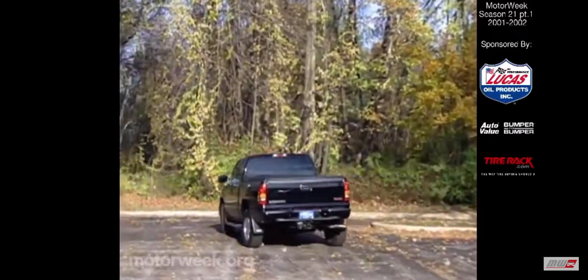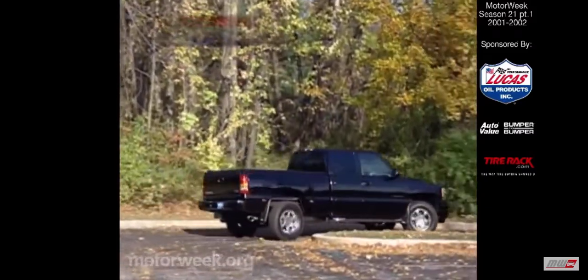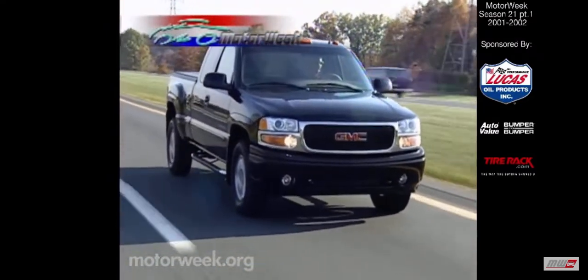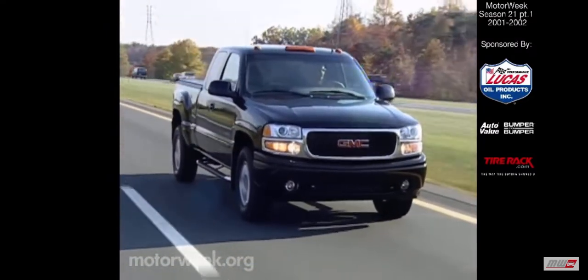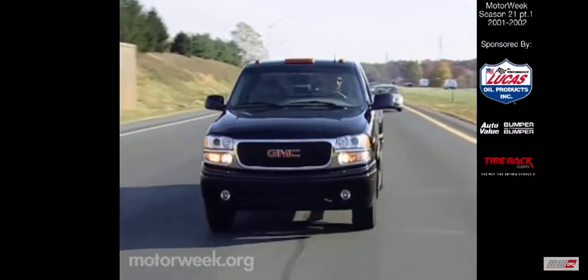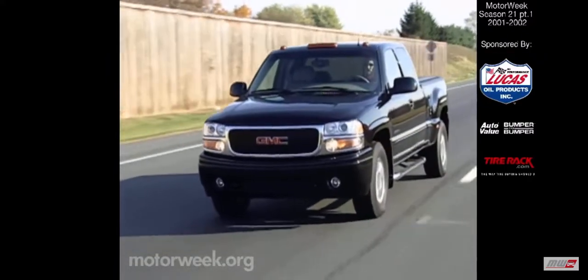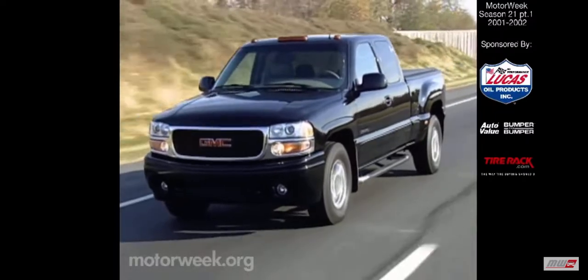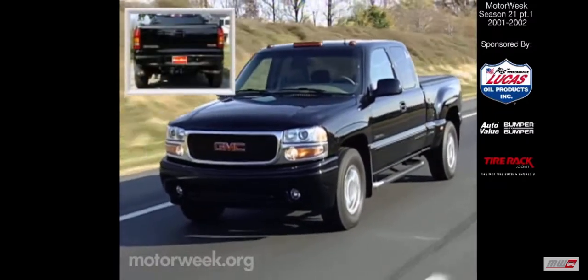At moderate speeds, the rear wheels remain straight, or in a neutral phase, just like a conventional pickup. At higher speeds, the rear wheels enter a positive phase, turning in the same direction as the front wheels. This phase improves the safety of lane changes and avoidance maneuvers by reducing the vehicle's yaw, or rotational motion. The five-inch wider track at the rear helps too.